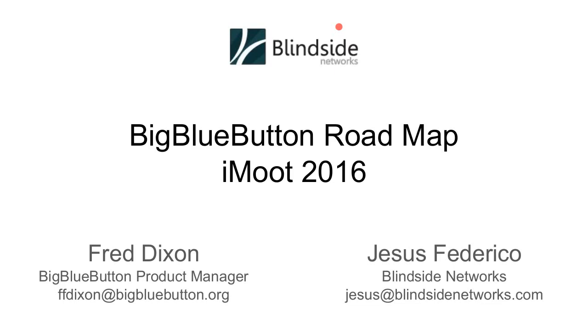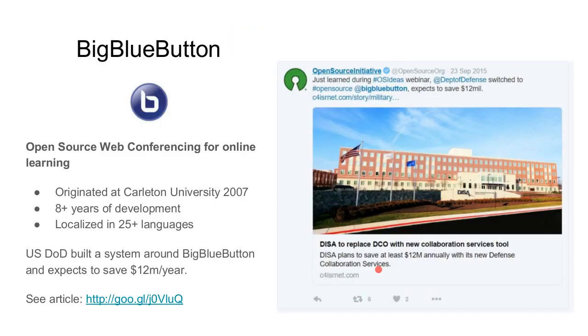Thanks Wendy. I put the two names here just to give credit to Jesus, who does a lot of the development on the Moodle plugin. I actually wear two hats: I'm the product manager for Big Blue Button, responsible for the releases, and I'm also involved with Blindside Networks, the company that started the Big Blue Button project. We've had the pleasure of doing hosting for Big Blue Button for iMoot for four years. I want to give an overview of the project, where we're at, where we're going, and give people a chance to ask questions.